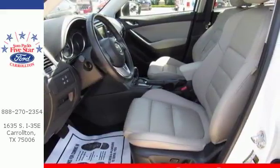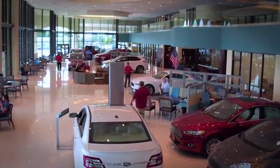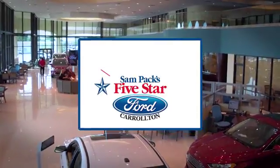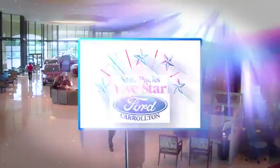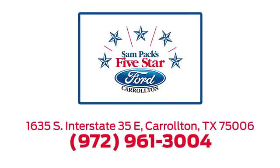Take home the CX-5 today. For the entire car buying and ownership process, Sandpac's Five-Star Ford Carrollton is here to help. Call, click, or stop in today. We're located at I-35E and Crosby Road in Carrollton, Texas.